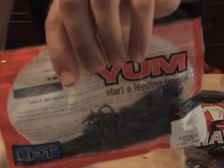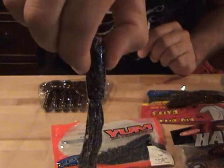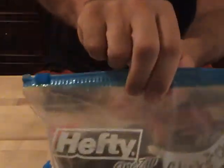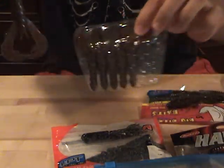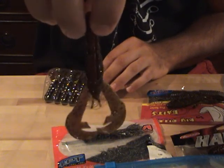Number seven is Yum 4 inch black and blue tubes. Number eight is Strike King Rage Tail Rage Craw in Green and Red.